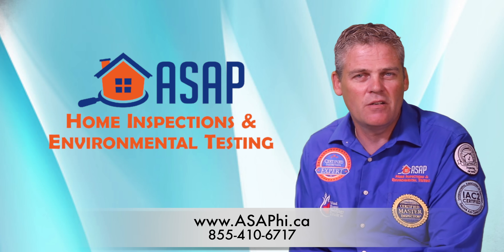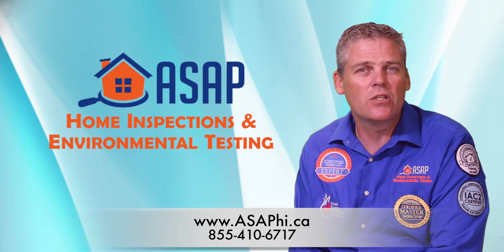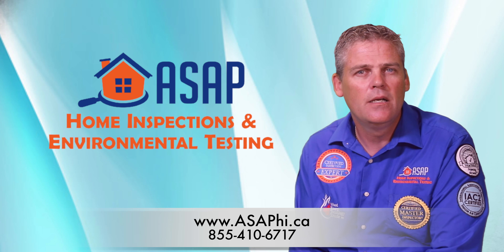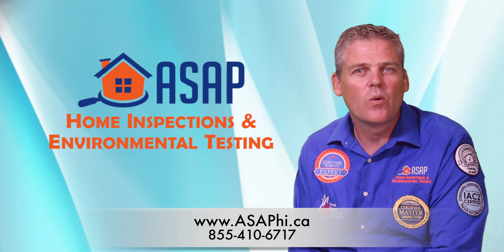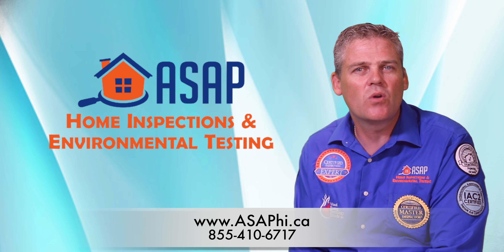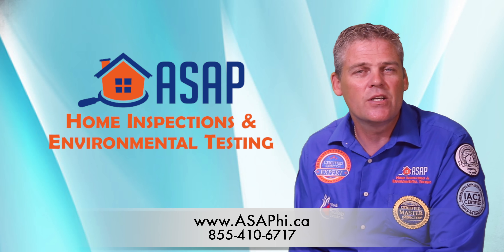At ASAP Home Inspections and Environmental Testing, we specialize in protecting our clients and agents from exactly that. Did you know that you can get a walkthrough inspection, where the inspector will walk through with you before you make an offer and point out all the visible defects and areas of concern?